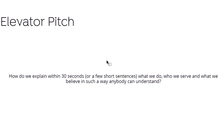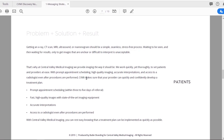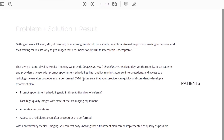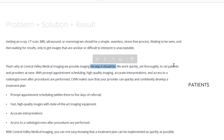We developed an elevator pitch based on other exercises — how do you explain in 30 seconds what you do. We followed the framework we call PSR: Problem, Solution, and Results. We identified problems for two different demographics. From the patient standpoint: getting an x-ray, CT scan, MRI, ultrasound, or mammogram should be a simple, seamless, stress-free process. Waiting to be seen, then waiting for results only to get images that are unclear or difficult to interpret, is unacceptable. That's why at Central Valley Medical Imaging we provide 'imaging the way it should be' — we italicized that because it's going to be the proposed tagline.